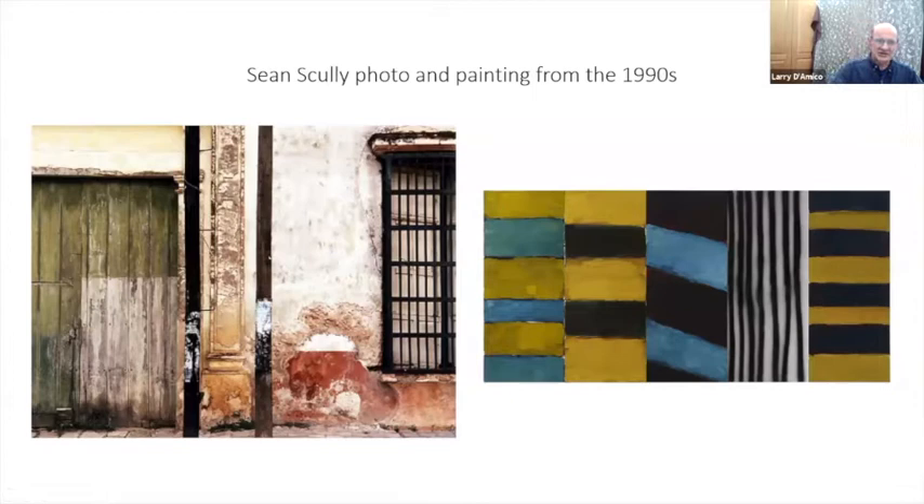Here is Sean Scully's work — he takes photographs, but it's not a direct one-to-one relationship between the photograph and his painting. You can see how he drew off the geometric and textural elements in architecture to create his paintings. The same thing is true of these folks — there's that element in there.